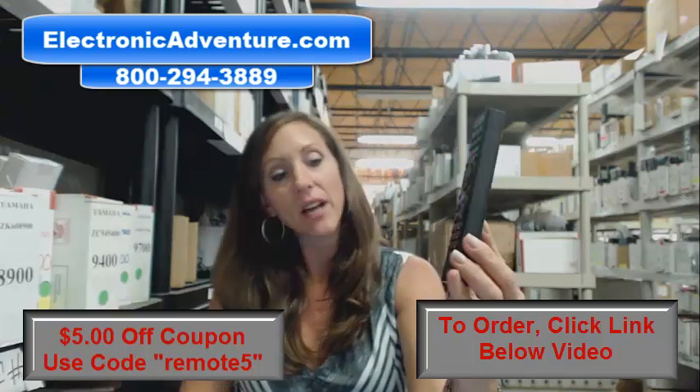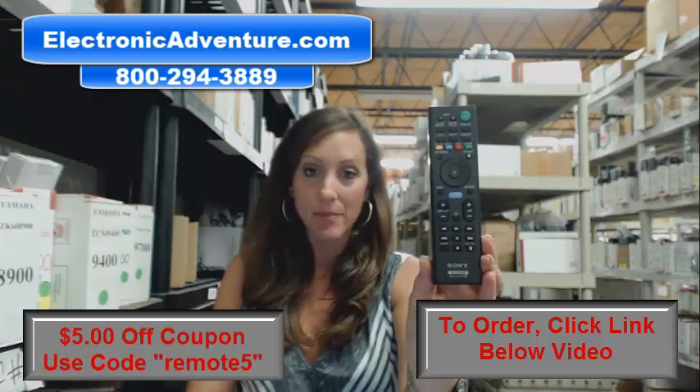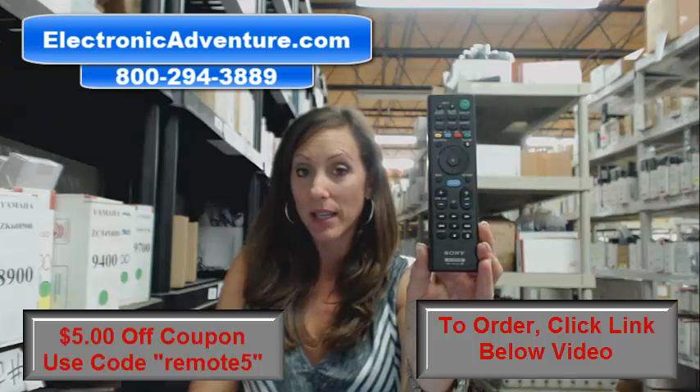Hi, I'm Stacey with Electronic Adventure and I've got this brand new Sony remote control. It's in stock and it's shipping today. So if you need this remote control, you've definitely come to the right place.